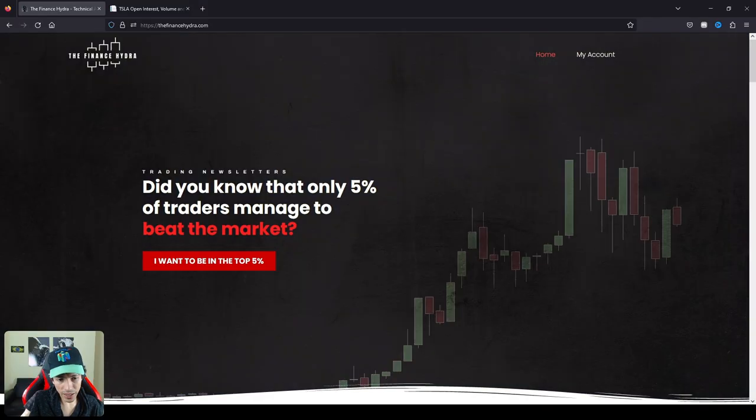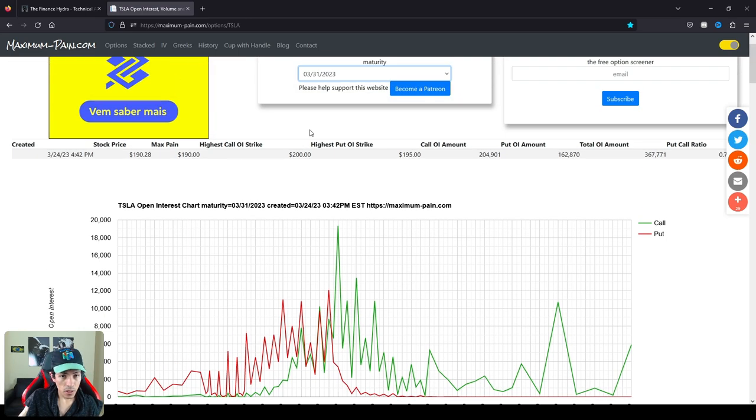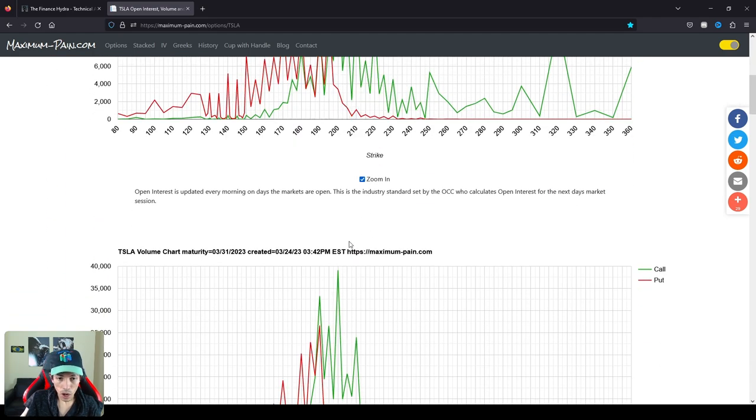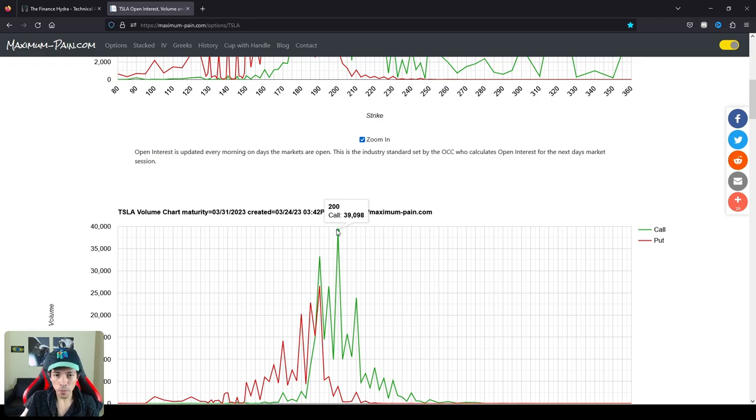Let's take a look at options. For options expiring next Friday, March 31, we see a huge wall of options around $200 — that's the main key point. If the bulls actually break the ceiling, I do believe we are going to see a sort of squeeze on Tesla, and it could easily seek higher resistance levels. I mentioned $211 — the area between $211 and $218 — so Tesla could easily seek this area in the next few days, next week. The volume around $200 is also spiking today, so it feels like investors are trying to prepare themselves for a next bullish leg.